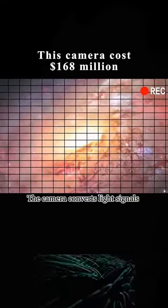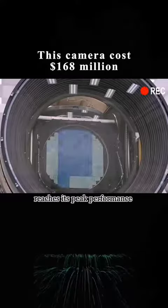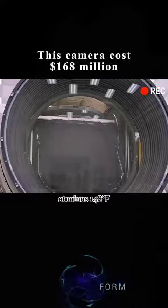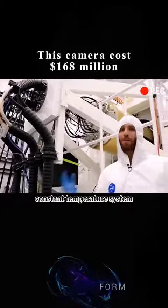The camera converts light signals into electrical signals and produces a digital image. The lens reaches its peak performance at minus 148 degrees, so this camera is also equipped with a low-temperature, constant-temperature system.